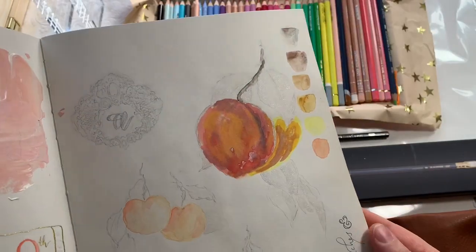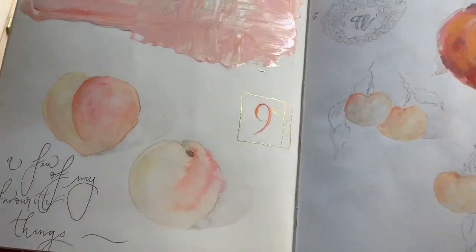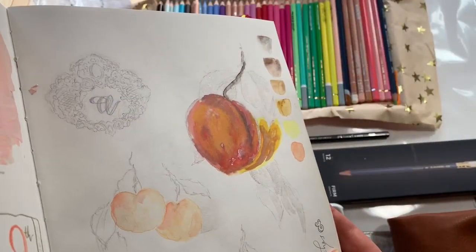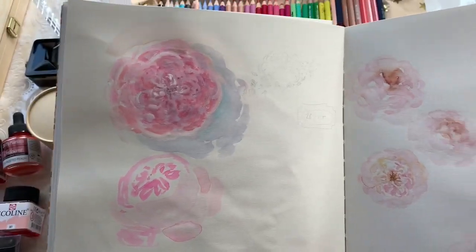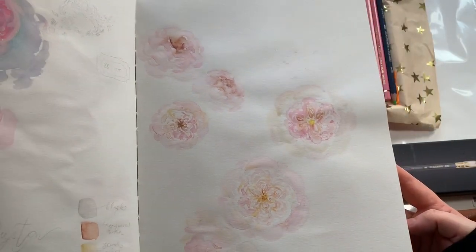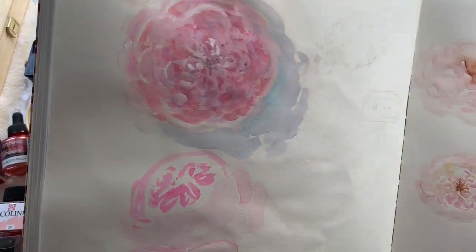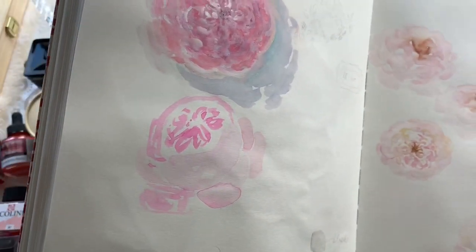So like here, for example, you can see these are watercolor peaches, and then here's one that I've used with the gouache. And here are some watercolor roses, and then this is a gouache rose that I was kind of working on — I didn't finish it, but you can kind of see the difference there.